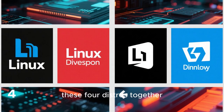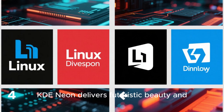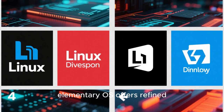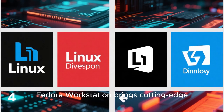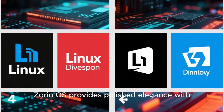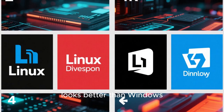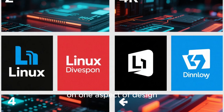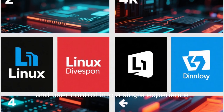When you step back and look at these four distros together, a clear picture emerges. KDE Neon delivers futuristic beauty and unlimited customization. Elementary OS offers refined minimalism and unmatched consistency. Fedora Workstation brings cutting-edge modern design and fluid workflows. Zorin OS provides polished elegance with user-friendly flexibility. Each of them, in its own way, looks better than Windows 11 and macOS combined, because they combine aesthetics, performance, freedom, and user control into a single experience.